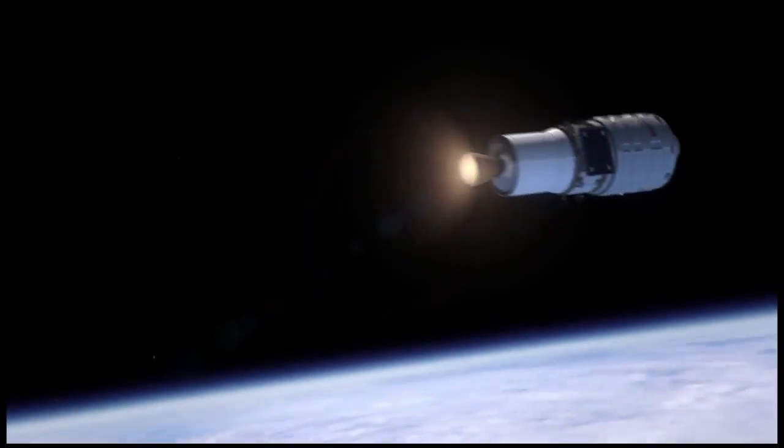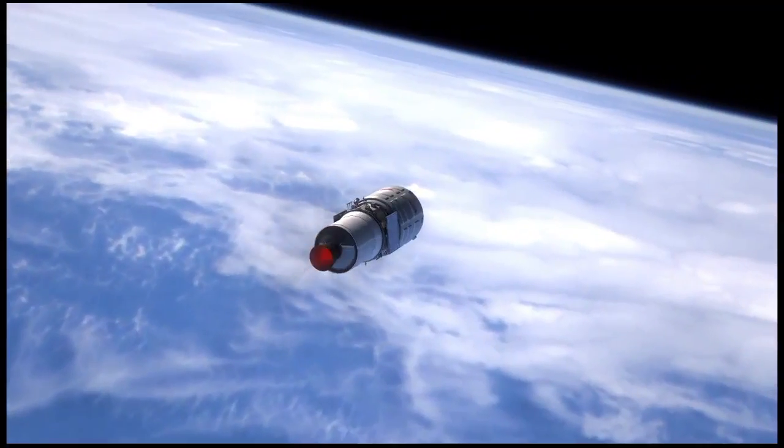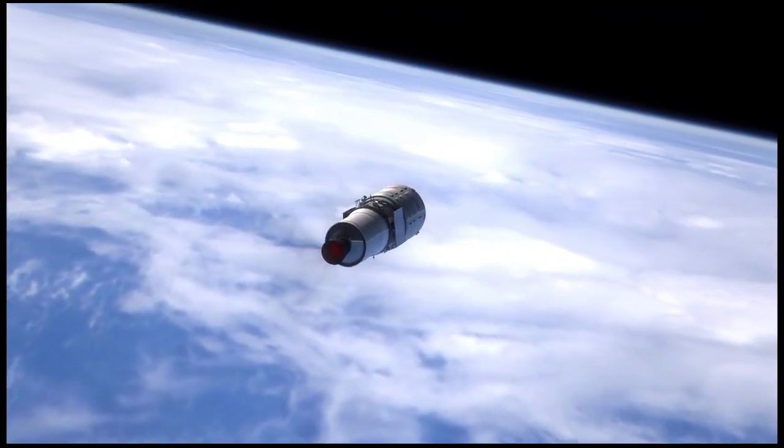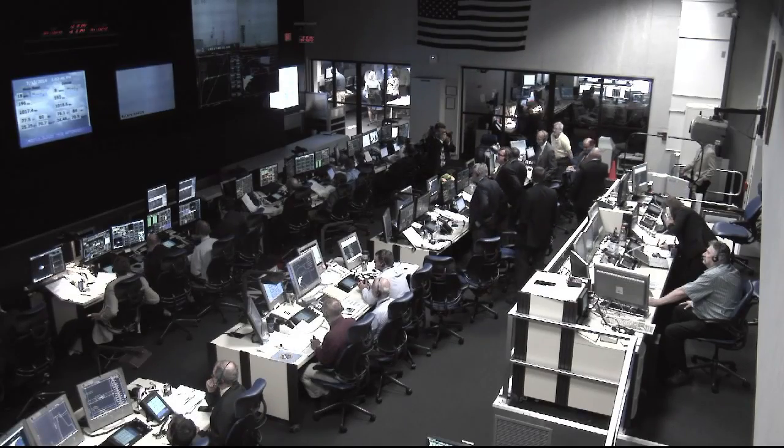Cheers from the Wallops Range Control Center confirming Cygnus has separated successfully and is in its initial orbit. Here you can see a quick animation of the second stage performing as expected. Cygnus is separating into its initial orbit of about 154 statute miles, traveling at a speed of over 16,700 miles an hour.